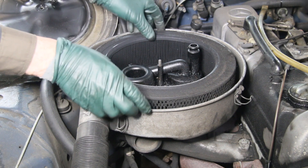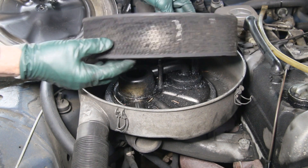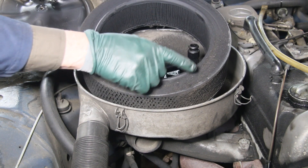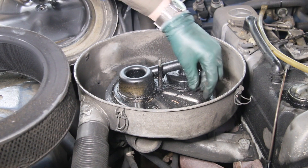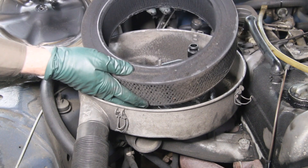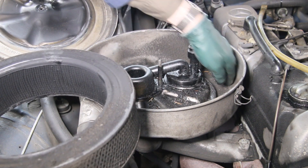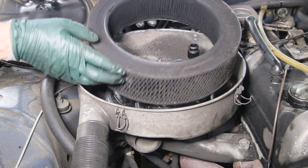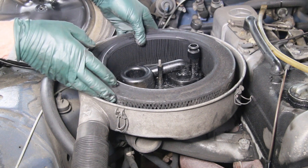Oh my word, can you believe this? Look at that — that could possibly be the worst one I've ever seen. You can see dirt has been going right over the top of this air filter, and look at the inside of the housing — look at all this junk. Do I need to say more as to why something like this would kill your diesel engine slowly? You've got all kinds of dirt and crud being sucked into the intake and going right down to the piston rings.